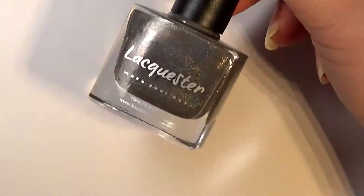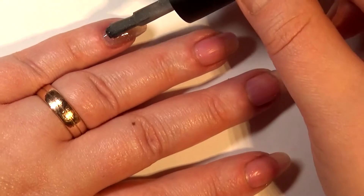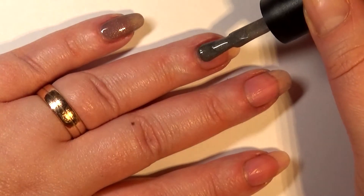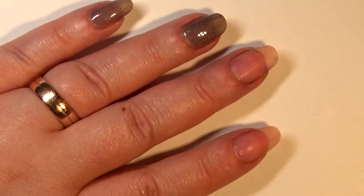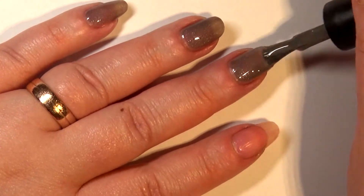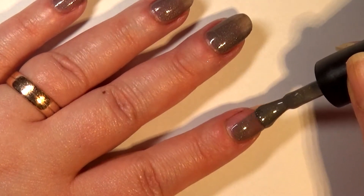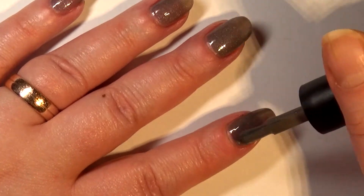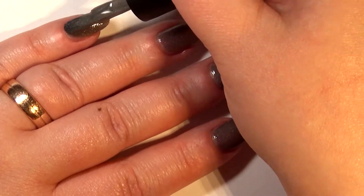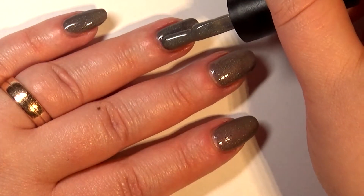Moving right along to the first of two gray polishes. This one is called Taupe-O-Graphic, and it is, yes, a taupe color. It's also a very, very strong linear holographic. Awesome formula on this one — worked really well with that flat brush. As you can see, I only needed two strokes to do my ring finger. It got nice and opaque in two coats, and the linear holo on this one is just awesome. I kind of like warm gray tone polishes. Also, all of these polishes dried really, really shiny — you wouldn't need top coat to add shine, though you do want top coat to make them last longer.